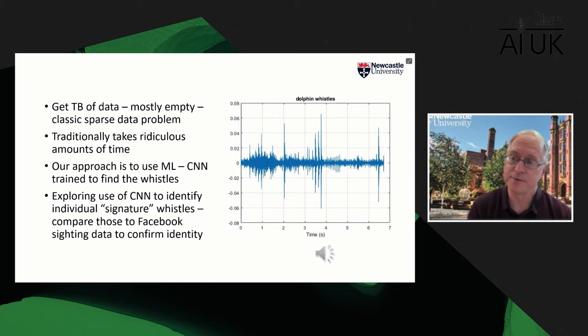We're also developing a CNN technique to identify individual signature whistles of dolphins. Every dolphin has what's called a signature whistle — their personal call sign. If we can identify those, we'll be able to tell how fast they move, where they are, and which other dolphins they're socialising with. This is a significant development if we can make it work.